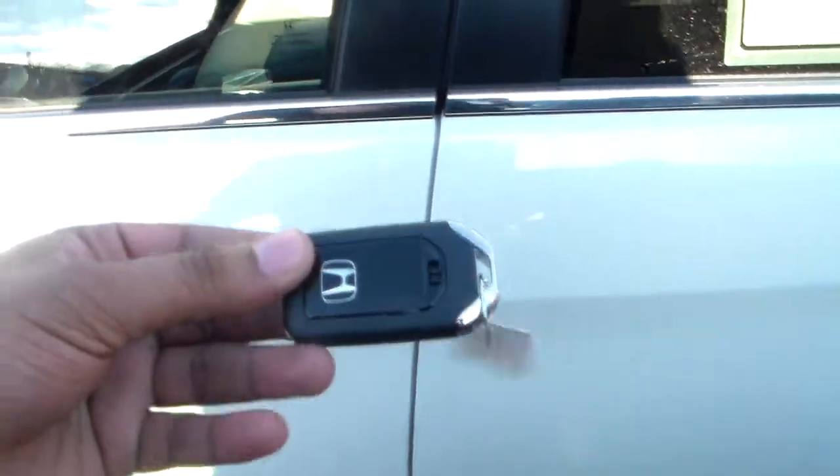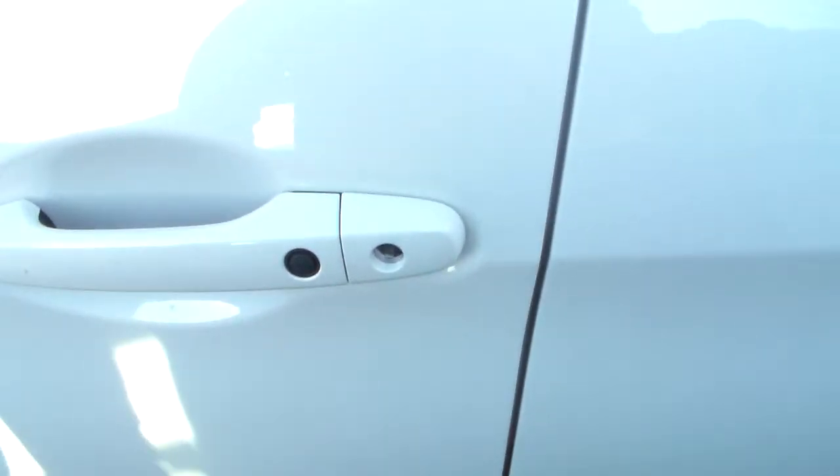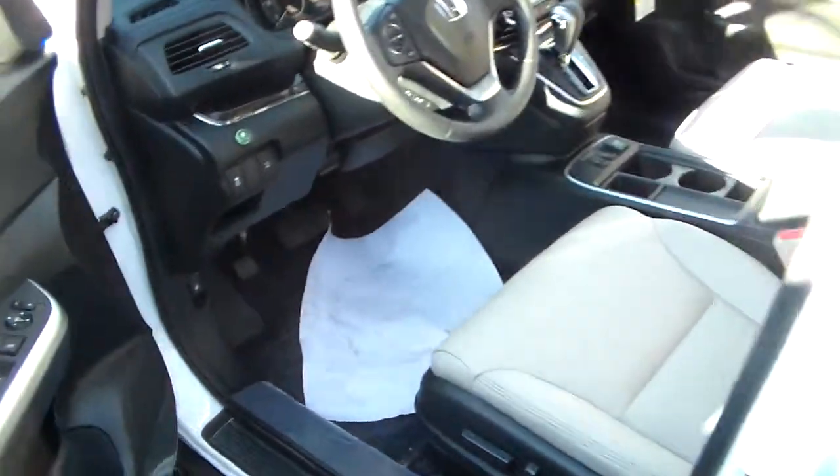It comes with a smart entry keyway — this is what the key fob looks like. Anytime you have the key anywhere around the vehicle, you just put your hand right here and it opens up. To lock it, you press that button and it's locked. Put your hand here and it's unlocked — easy as that.